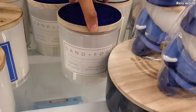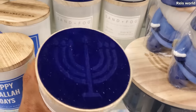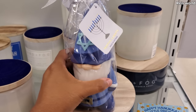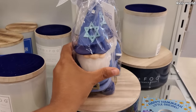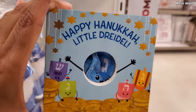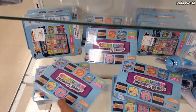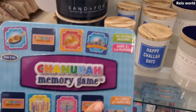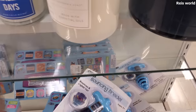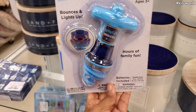A little candle — these are $8. Happy Hanukkah, little dreidel, little finger puppet — that's $5. And of course napkins. They have Hanukkah Memory Game for $8. The dreidel — I believe this one might make music. I know one in Walmart does. These are $4 — it's a super dreidel.